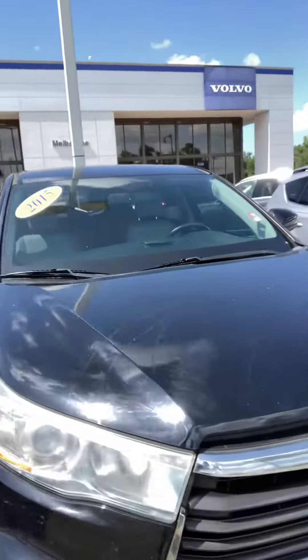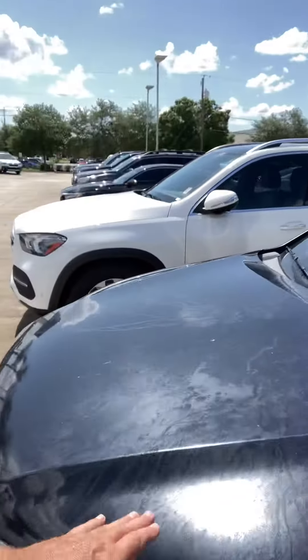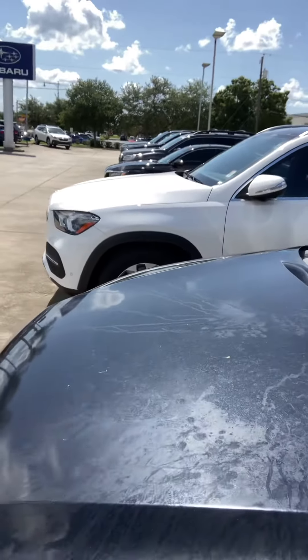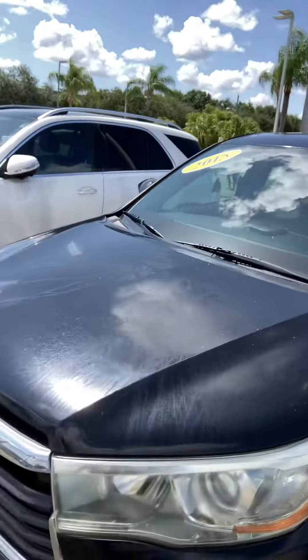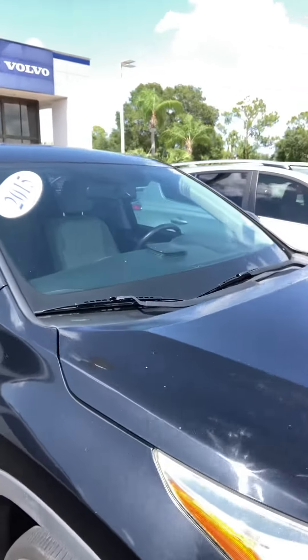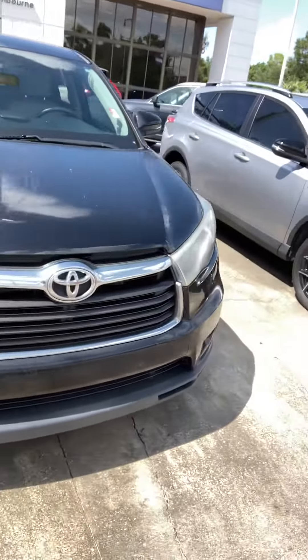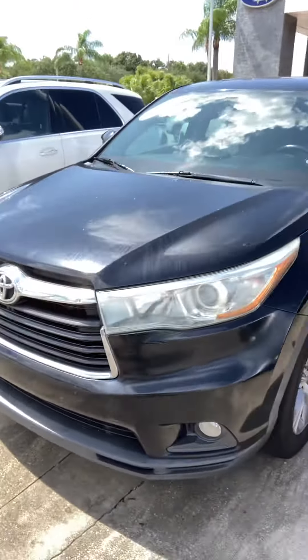And full disclosure, one thing I do have to show you before you make the trip over here is there looks like something was poured on the hood that has damaged the paint. I don't know if that can be buffed out or not, but I do want to let you know about that before you drive all the way here to see this car.